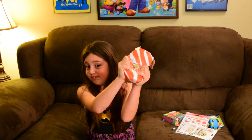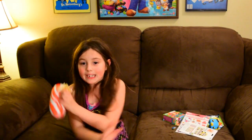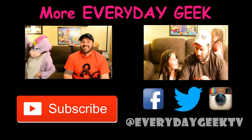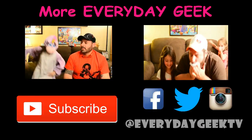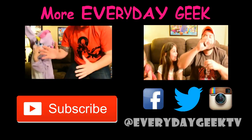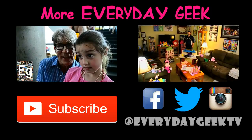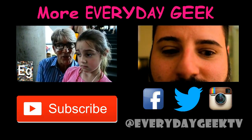Thanks for watching guys. Leave your comments below. Remember to like, share, and subscribe to our channel. Find us on Facebook, Twitter, and Instagram at EverydayGeekTV. Bye guys! See you next time.